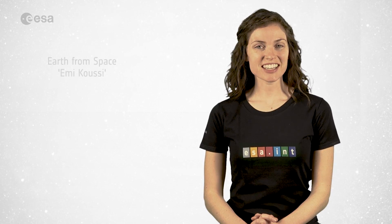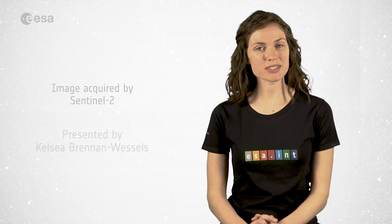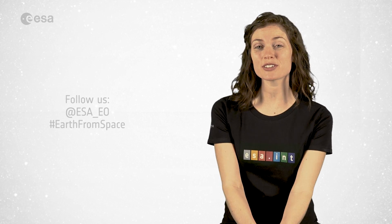And that brings us to the end of this edition of Earth from Space. Remember that to learn more about space or about our planet, visit our website at www.esa.int. From the ESA Web TV studios, have a great day.